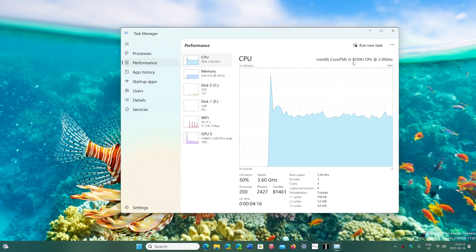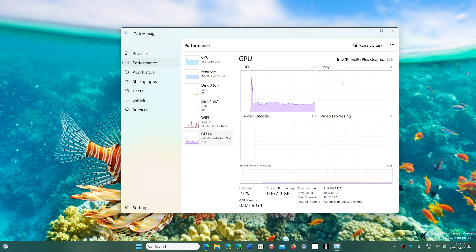The other thing is you can also look at your GPU. If you have an Intel GPU — and if you have a gaming laptop, you might have an Intel GPU on one and then a NVIDIA or something else on the other one.